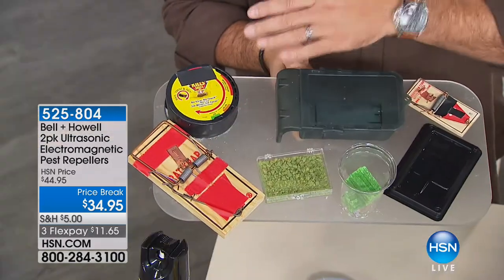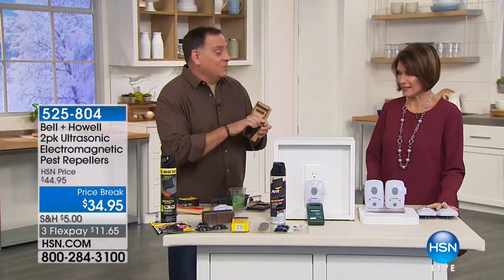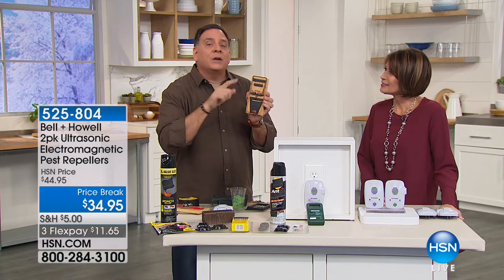Then there's this trap. A lot of people think, I'm just going to get a mouse trap. But if you've never baited a mouse trap, first of all, it's scary. Number two, in the middle of the night you're going to hear this thing go off. Then someone's got to clear the trap, get rid of the carcass, and rebait the trap.